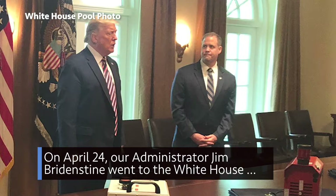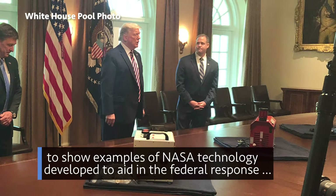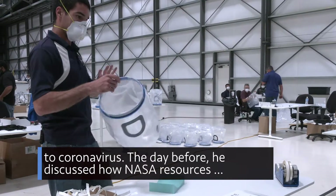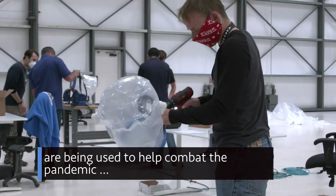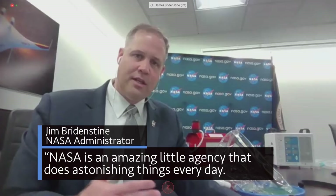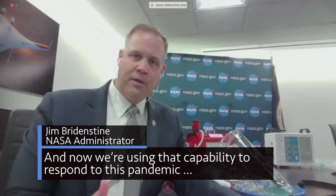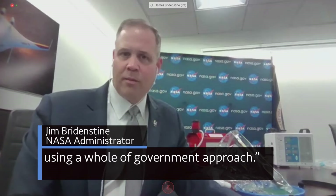On April 24, our Administrator Jim Bridenstine went to the White House to show examples of NASA technology developed to aid in the federal response to coronavirus. The day before, he discussed how NASA resources are being used to help combat the pandemic during a virtual briefing with reporters. NASA is an amazing little agency that does astonishing things every day, and now we're using that capability to respond to this pandemic using a whole-of-government approach.